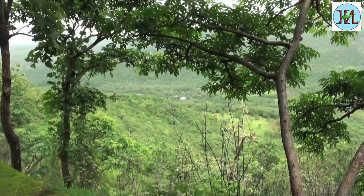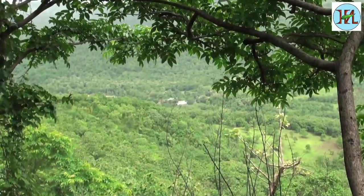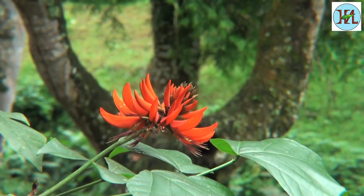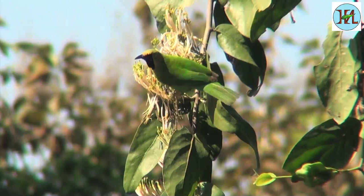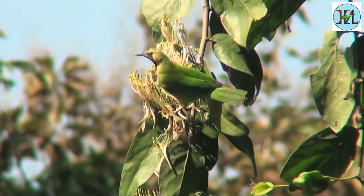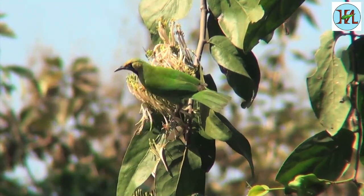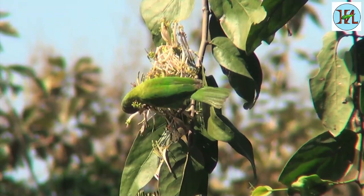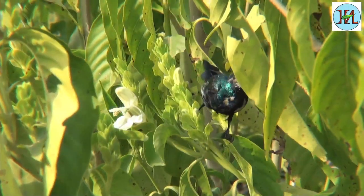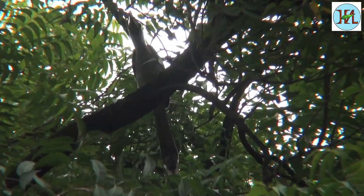The jungles of South India have a variety of flora. This flora supports a number of nectar-feeding birds and fruit feeders, like the leaf birds, sunbirds, hornbills and others.